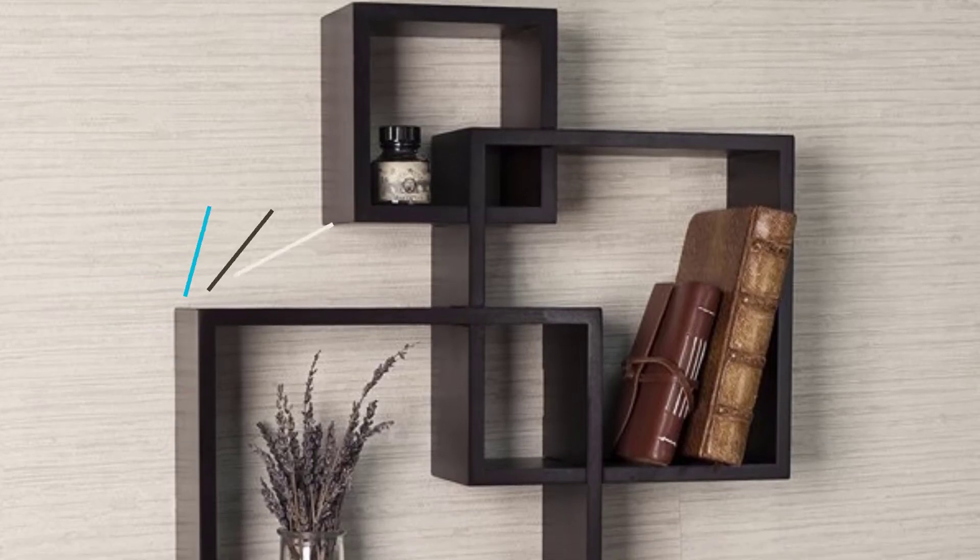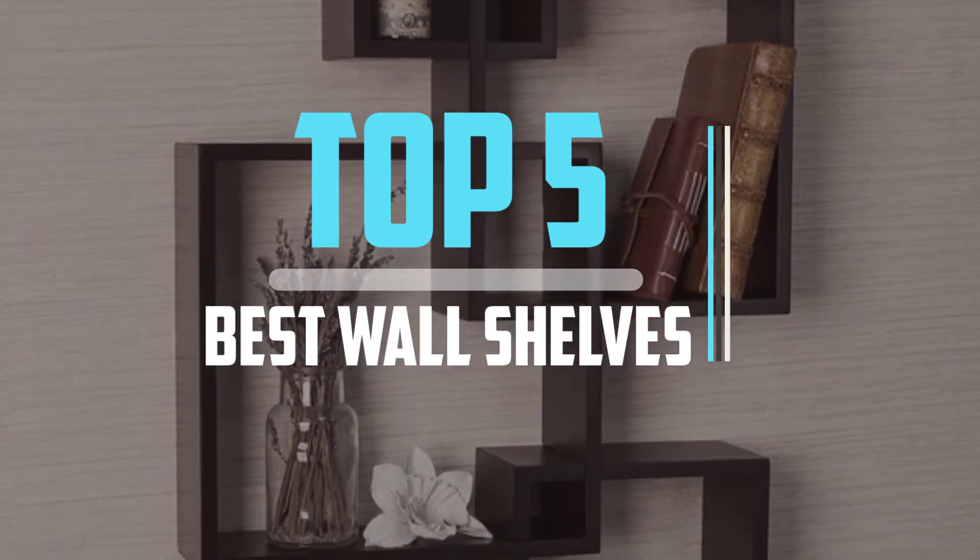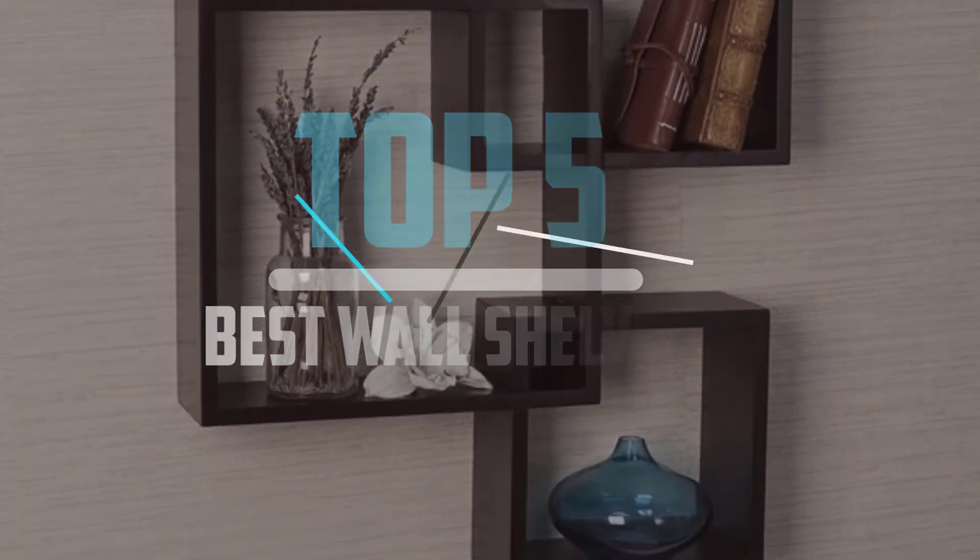Hello viewers! This is another video of Top 5 Best Square Cube Wall Shelves in 2022 Reviews. I hope the video will help you to buy the best one.